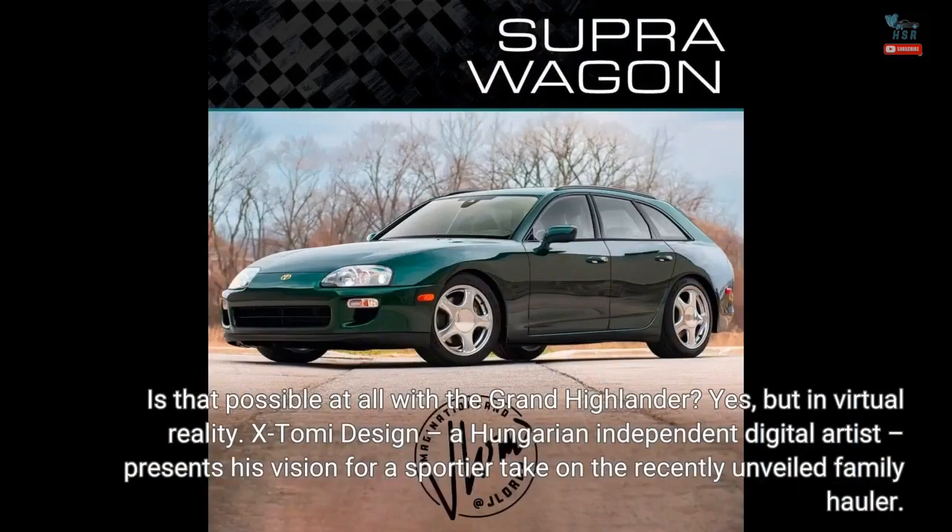Is that possible at all with the Grand Highlander? Yes, but in virtual reality. XTOMI Design, a Hungarian independent digital artist, presents his vision for a sportier take on the recently unveiled family hauler.